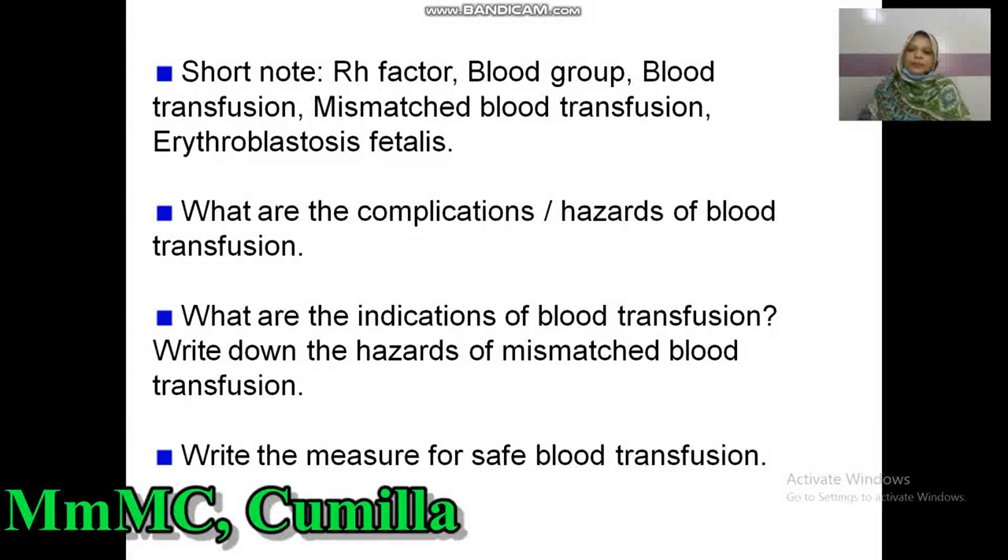For everybody, I want to give one piece of advice. Even in hard times, the longest day is only 24 hours. Everything passes; nothing stays. Have faith and keep walking, knowing that Allah is always with you. Best of luck for all examinations. Thank you very much.